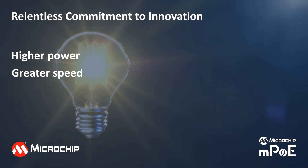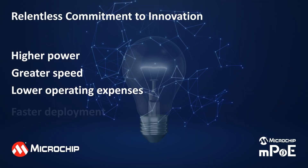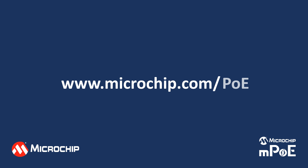Microchip continues to design solutions to support newer applications that demand higher power and greater speed, to meet challenging indoor and outdoor specifications while reducing operating expenses and offering faster deployment. Learn more about how our products power your networks at microchip.com/PoE.